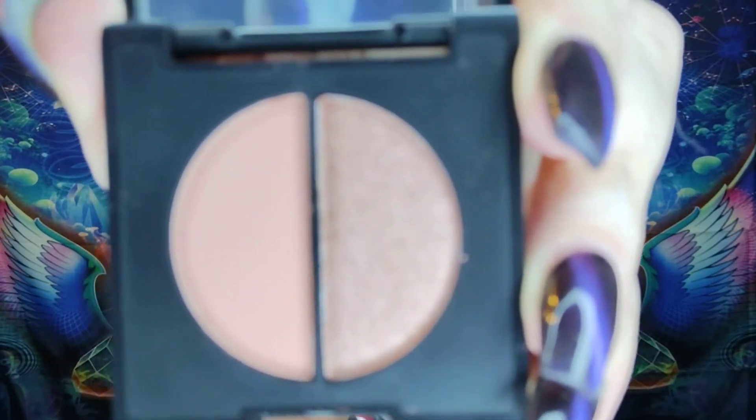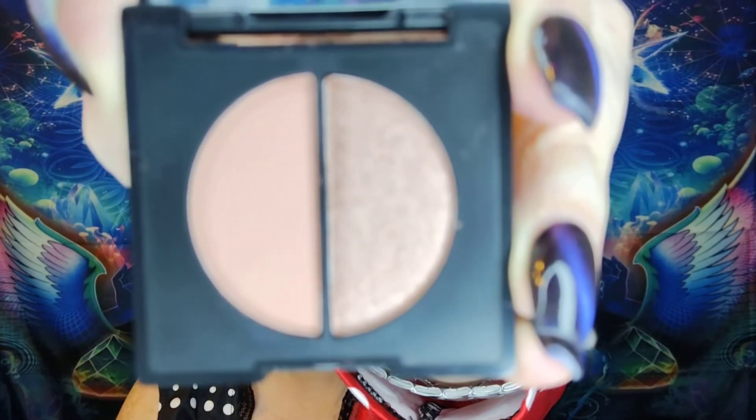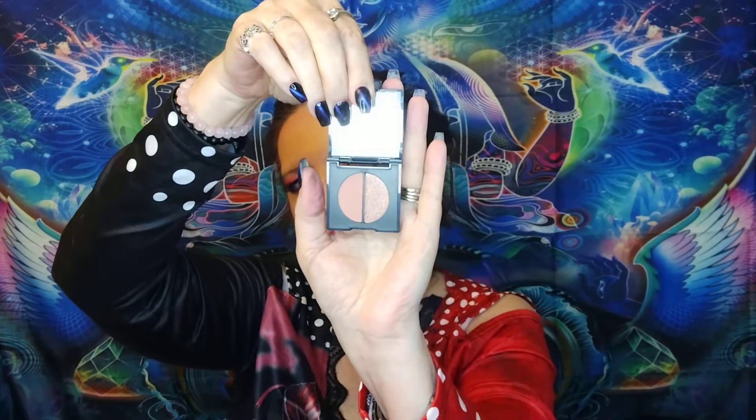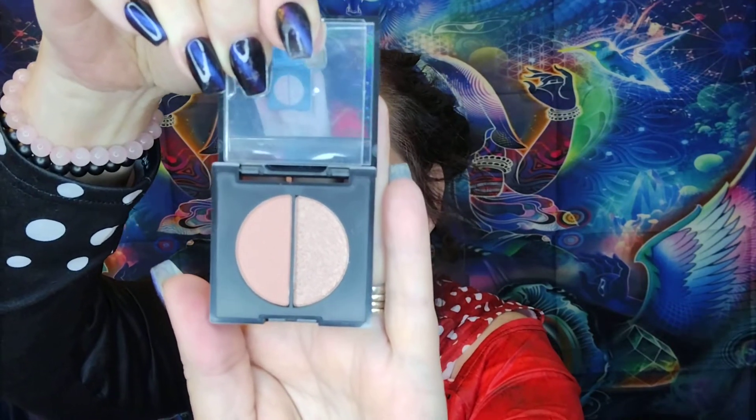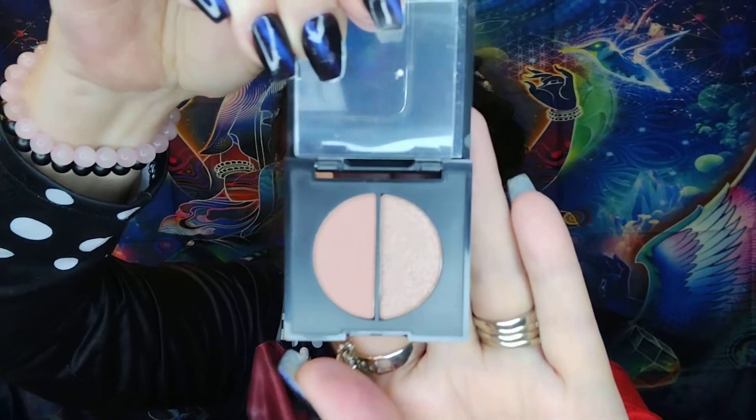What's this one? It's an Eyeshadow Duo called 'Dreams So Big' by Real Her. I haven't seen this one. It's got a little mirror up here. Pretty colors, kind of neutral — got a matte and a shimmer. Maybe you can see it better back here; it actually looks darker on the side. I tried to move it around so you guys can see it. That's a cute little eyeshadow duo.